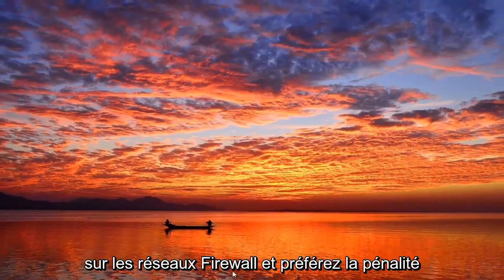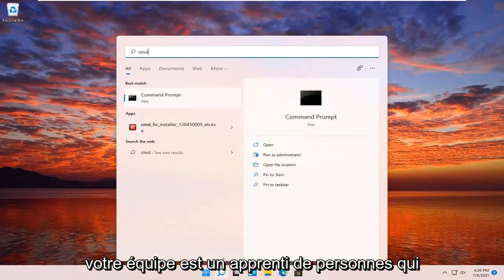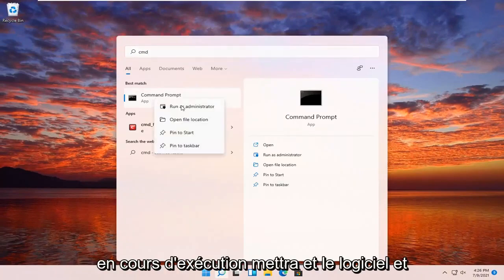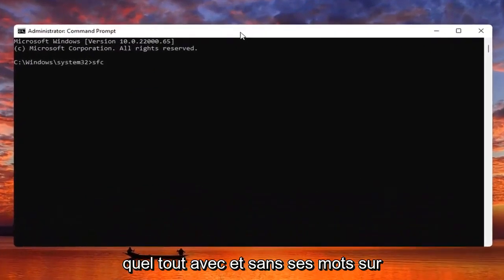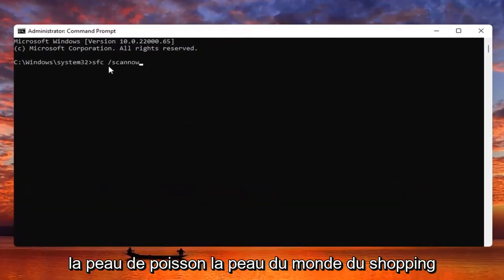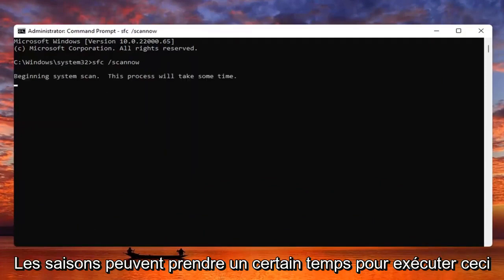Something else you guys can try here too would be to open up the search menu. Type in CMD. The best result should come back with Command Prompt. Go ahead and right-click on that and select Run as Administrator. If you receive a User Account Control prompt, go ahead and select Yes. Now you want to type in SFC followed by space forward slash scannow. Scannow should all be one word, with the forward slash out front. Hit Enter on your keyboard to begin the system scan.